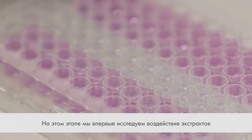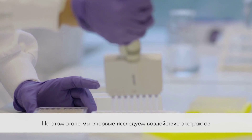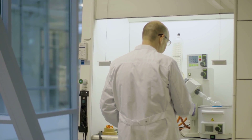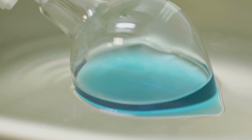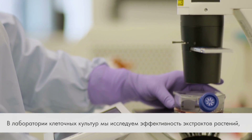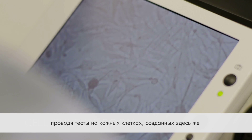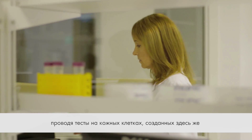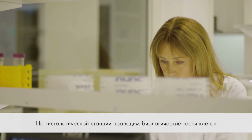This is the area where we perform primary activity testing to identify the active components of the extract. Here in the cell culture room, we prove the efficacy of the plant extracts by performing biological tests on skin cells developed in our cell culture laboratory.